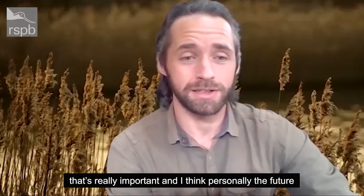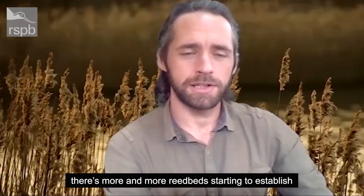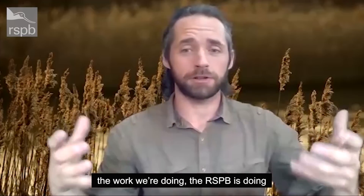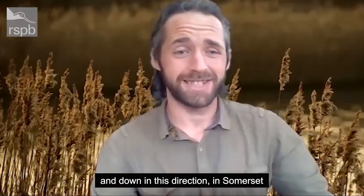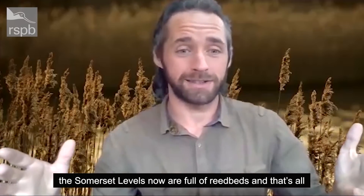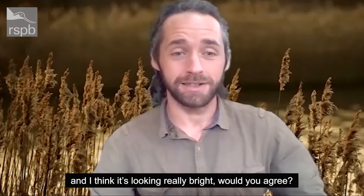I think personally the future is actually looking quite bright for bearded tit. There are more and more reed beds starting to establish — the work the RSPB is doing up and down the country in creating reed beds is making a real difference. Down in Somerset, the Somerset Levels are now full of reed beds, and that's all habitat that bearded tit can colonise. I think it's looking really, really bright — would you agree?